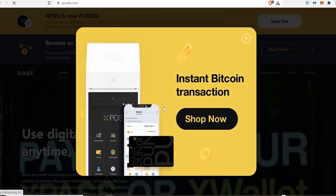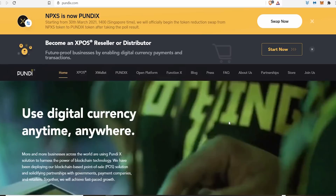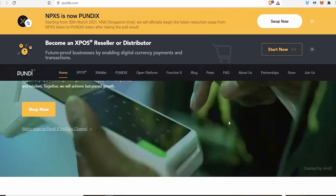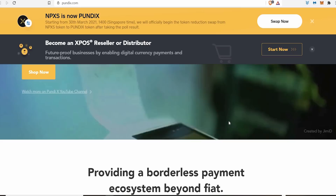Pundix is another real-world use case — they're trying to make it so we can pay for things in crypto super easily with their X-POS machine. I can see this machine in every single shop. Six years from now, maybe you walk into Tesco and there's an X-POS machine where you can pay with any crypto. This is one of the key things to look for when trying to find hidden gems: real-world use case.